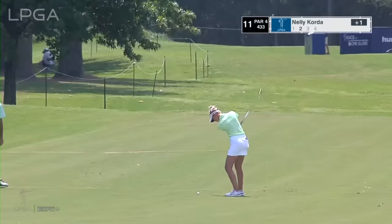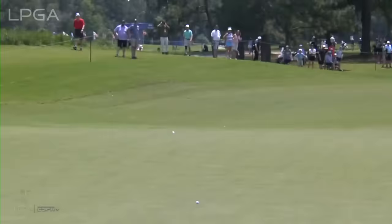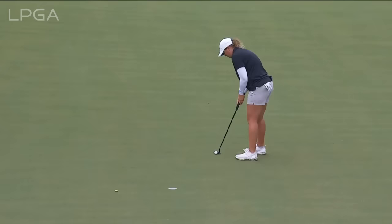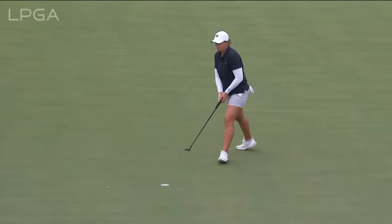Nelly looking for momentum after the bogey at 10. Can't beat that — much needed. Lauren Coughlin with the lead. Some of the highlights from what was a great day.